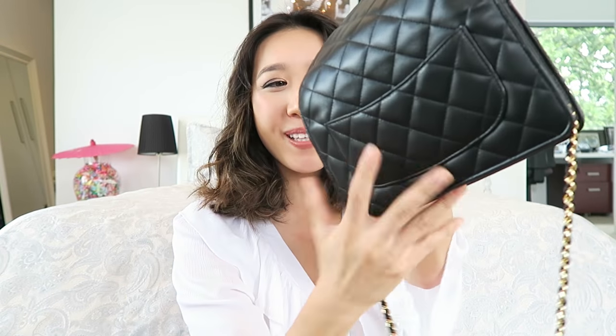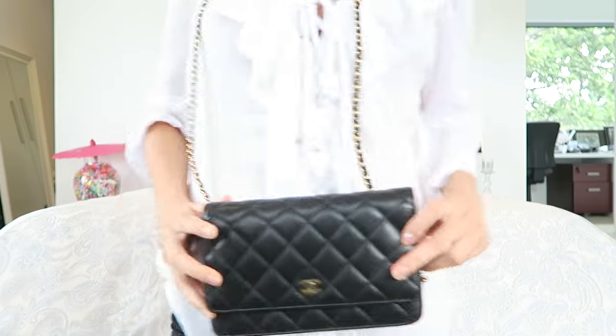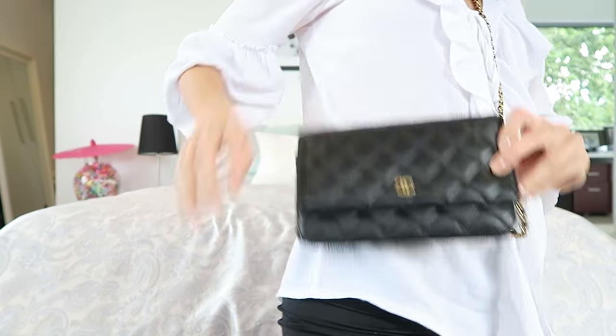Nothing in the back pocket either. Okay, let's show you the little wallet on chain. There you go, that's what it looks like! Let me know if you guys want a little bag review or a 'what's in my bag.' After two months of holding it in the box because I wanted to do the unboxing, now I can finally use it.